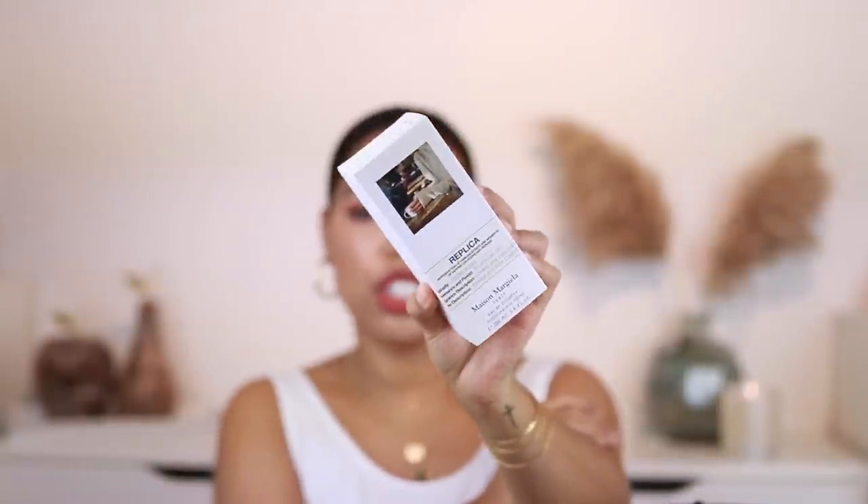Sì is such a likable scent. It might be a little generic, but it's fantastic — it smells like an elegant, confident, down-to-earth woman. Absolutely stunning. Moving on — I absolutely love the Replica line from Maison Margiela. They do a fantastic job capturing the essence of a time, a place, a moment. I wanted to get Coffee Break. So many of you were telling me to get it, and I also heard Tiffany Benson mention it. This was a complete blind buy.